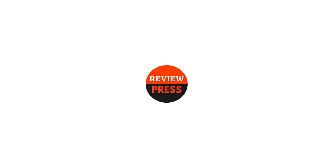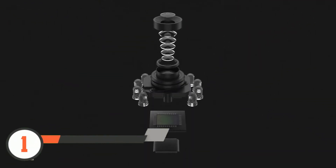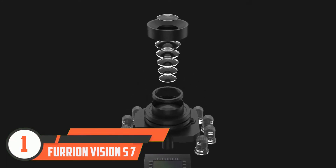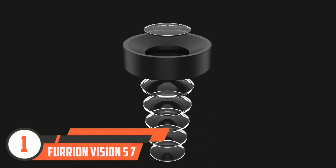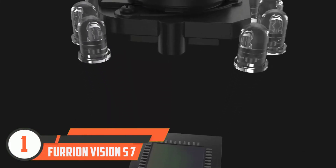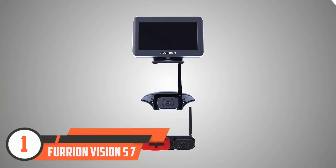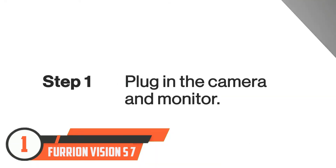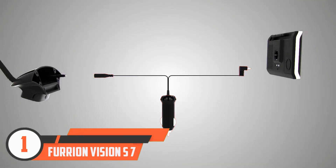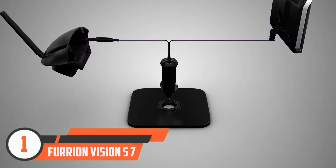Number one: Furrion Vision S7. RVs and camper vans are great fun, but backing them up is a different story. With reduced visibility, accidents are more prone to happen. For preventative measures, a rear camera is an absolute must — such as this one from Furrion.